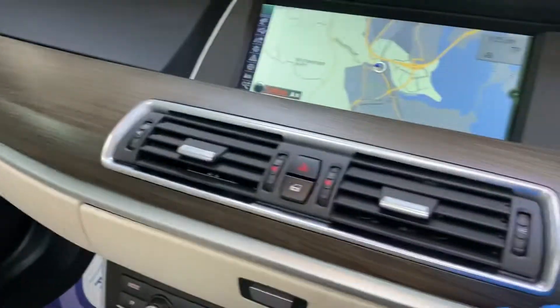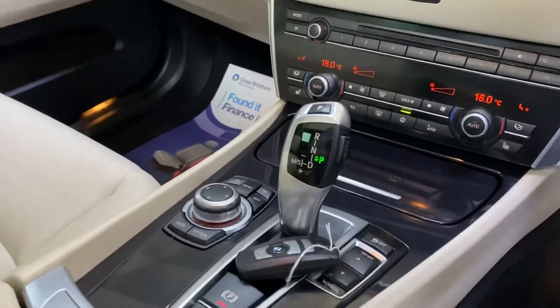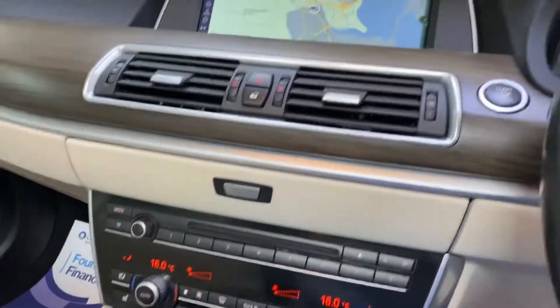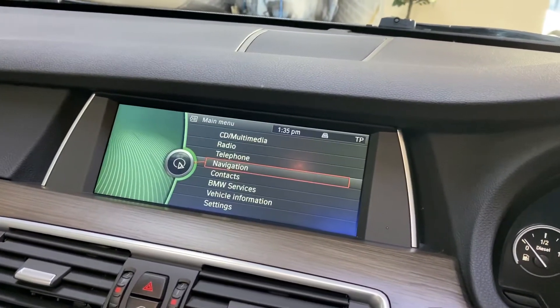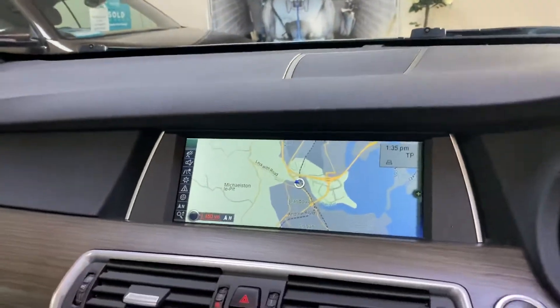Push button start. There are two keys — the other key is filed in the office. It's got heated seats, climate control, and the professional navigation system with a larger sat nav screen, DAB digital radio, and all the other features you'd expect to find.